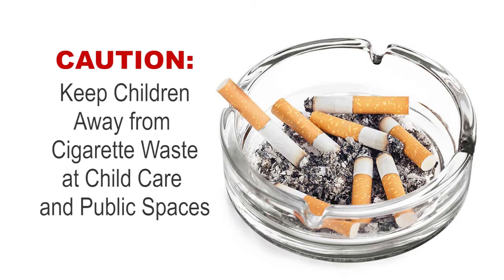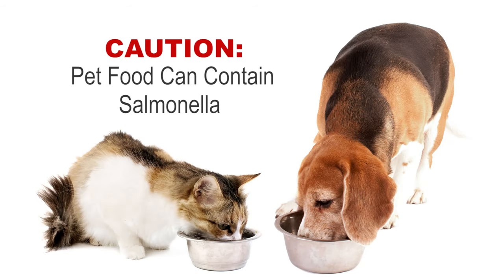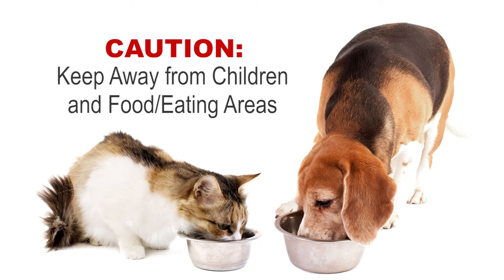Cigarette waste is dangerous and must be kept out of the reach of children. Be mindful of outside environments and public spaces as well. Pet food can contain salmonella. Licensing requires that it is not accessible to children and not kept in a food or eating area.